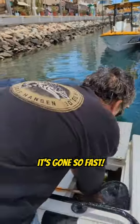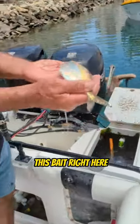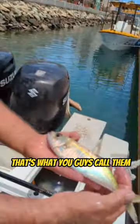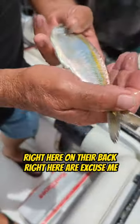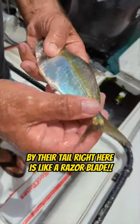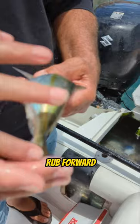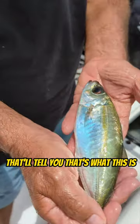This bait right here is called the caviito. Right here by their tail is like a razor blade — feel that, Shayla, put your finger right there and rub forward. It's like a razor blade.